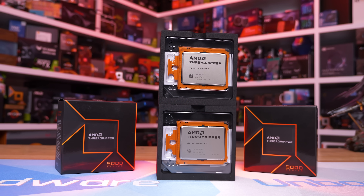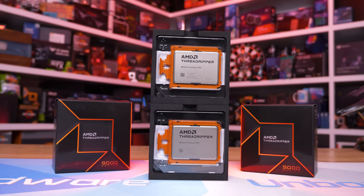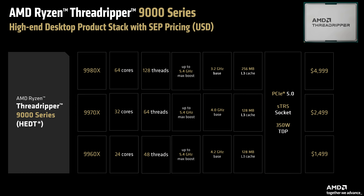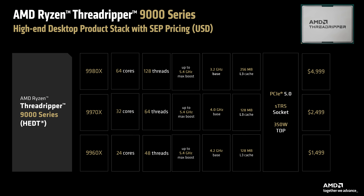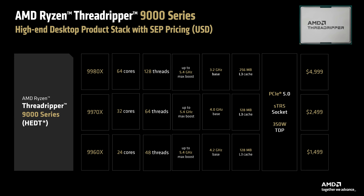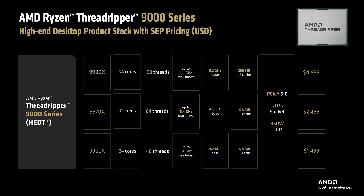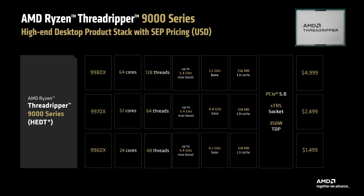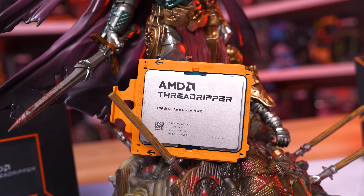The pricing structure for these new Threadripper 9000 parts mimics that of the previous 7000 series. The 24-core version, the 9960X, costs $1,500 US. Then for $2,500 US, you have the 32-core 9970X. And finally, a cool $5,000 US for the 9980X, which packs the full 64 cores.